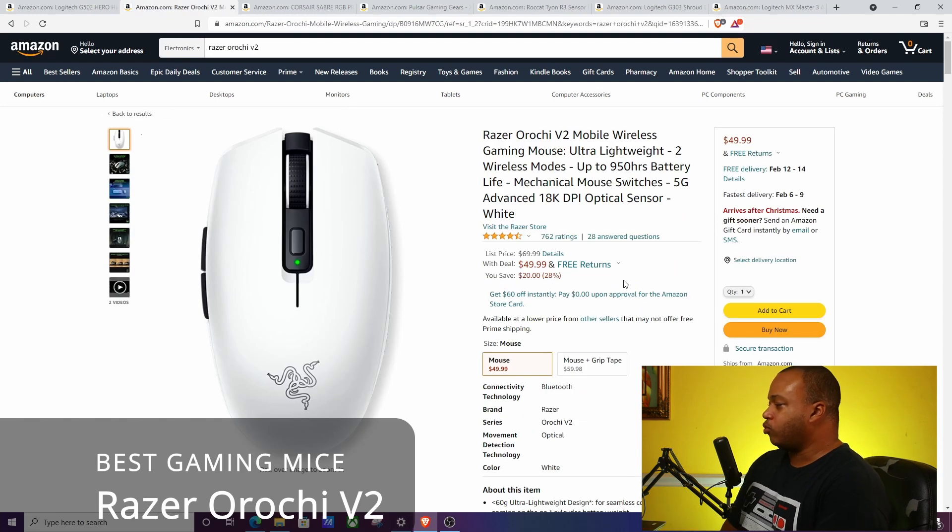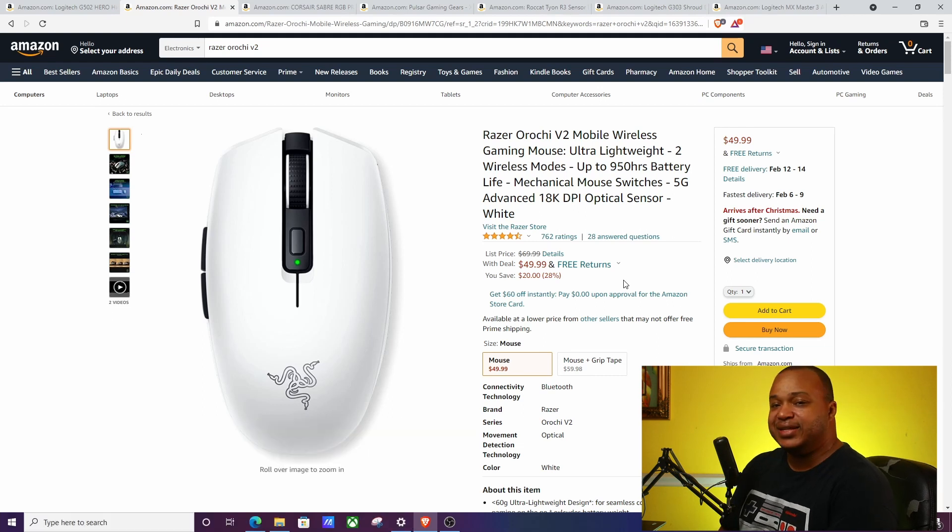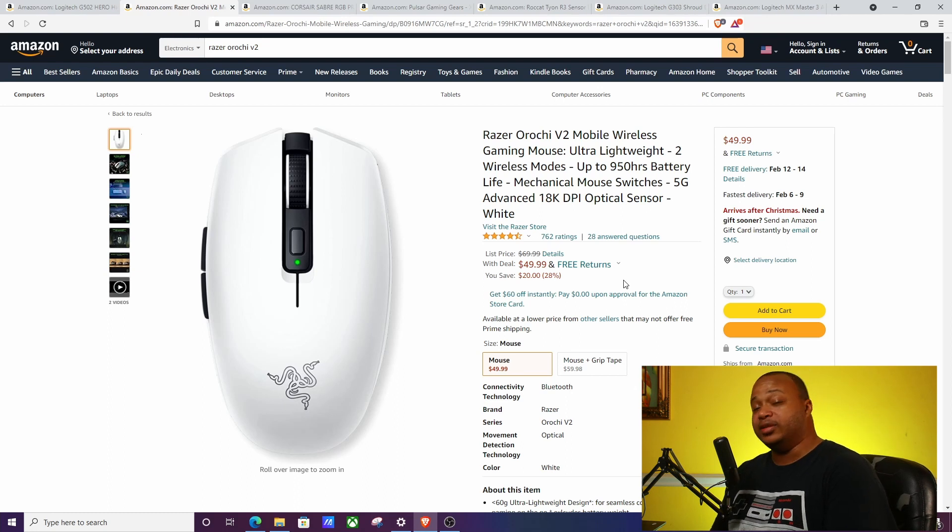The next one is the Razer Orochi V2 Mobile Wireless. It's a very lightweight, small mouse, but not small in power or performance — you still get the same performance as a regular mouse, but it's ultra portable. It has an 18,000 DPI sensor and up to 950 hours of battery life, though that depends on your usage. It doesn't have as many programmable buttons as some gaming mice, but it makes up for that by being lightweight and portable.